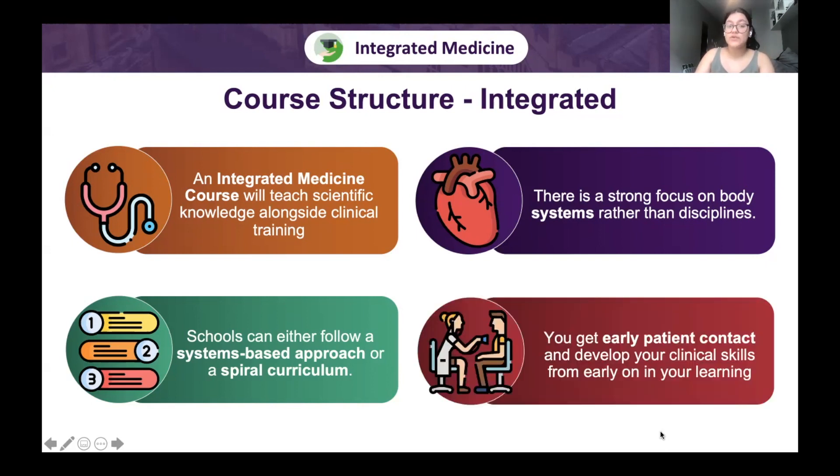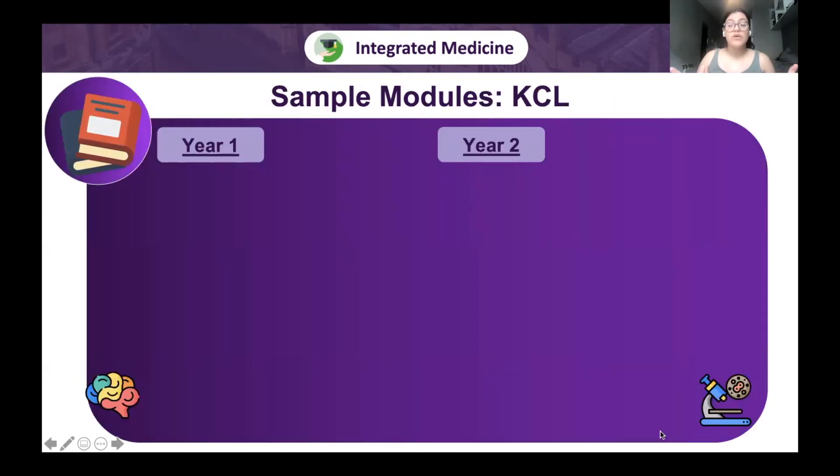Because an integrated medicine course teaches theory alongside clinical training, you get early patient contact and develop clinical skills from early on. These teaching styles are not mutually exclusive — most schools combine two or all three. At King's, for example, year one is a pre-clinical year covering theory and building a baseline of knowledge, so that from year two onwards students can go on placement.